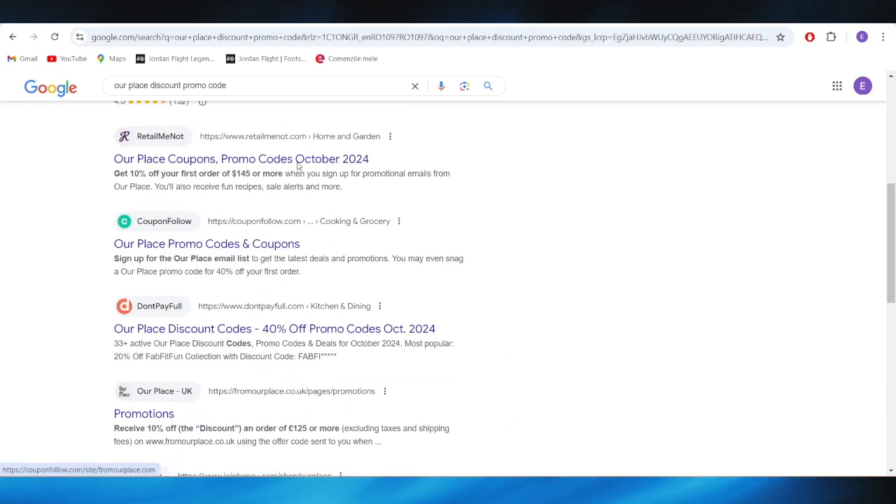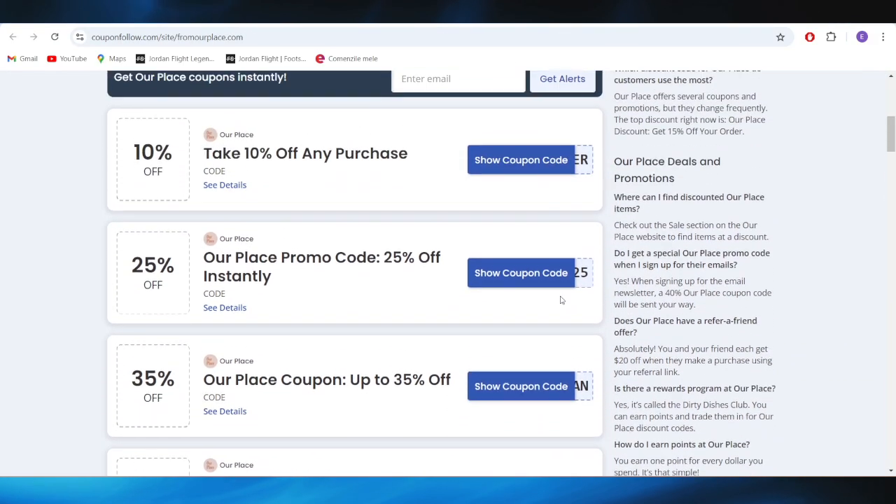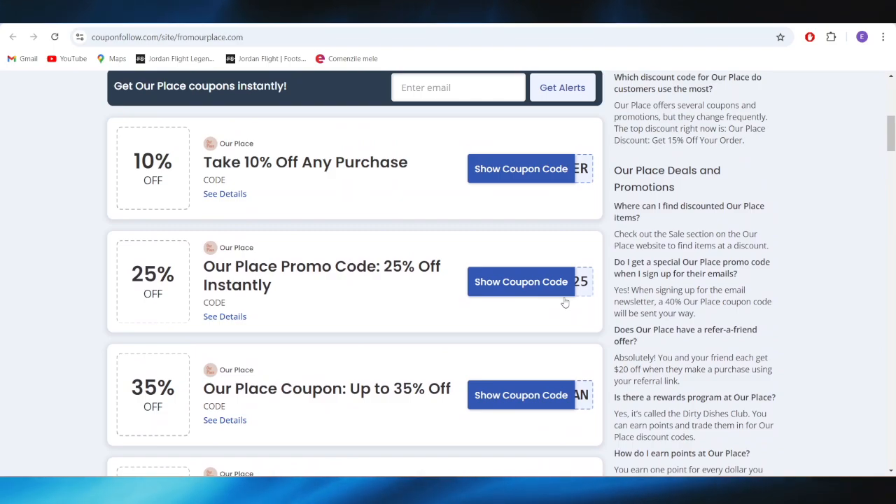Also, going back to our main search right here, we have this website, which is called withonfollow.com. Right here, as you can see, we also have some promo codes and deals that you can use to get some discount.